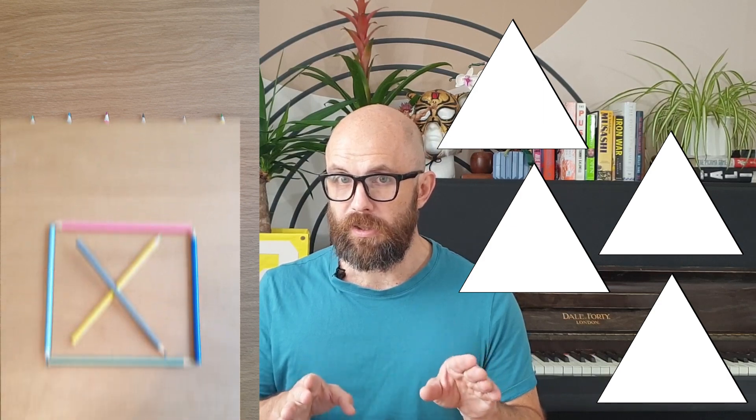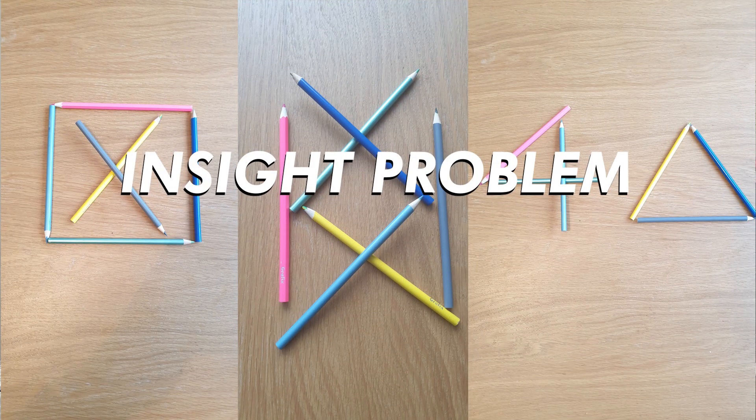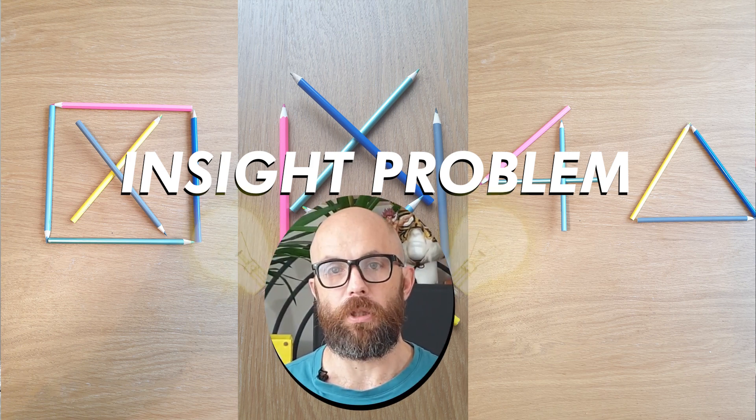Here's another question: how can you use six pencils to form four equilateral triangles, with each pencil forming one side of each triangle? Six pencils, four triangles. This is an example of an insight problem — one that relies on an 'aha' moment that happens after you look at the problem in a new way. A lot of scientific problems are insight problems, but so are creative ones, and scientists have spent decades researching what helps us solve these better.